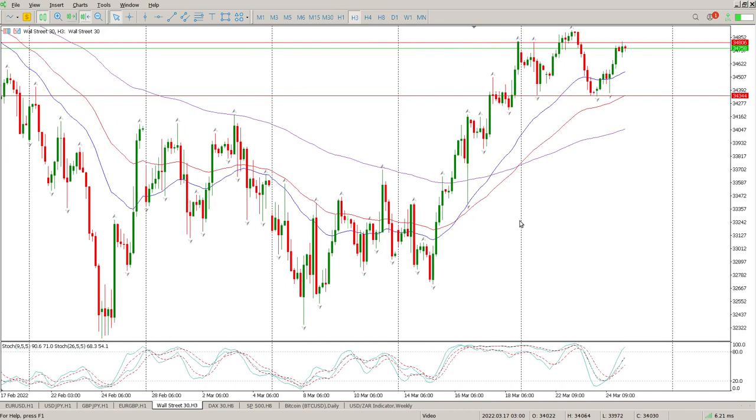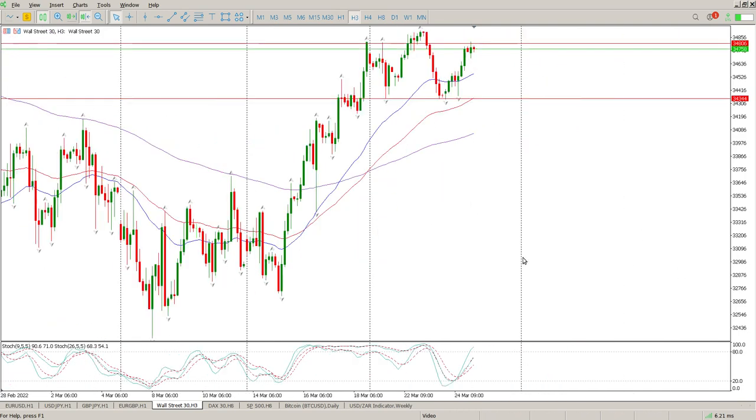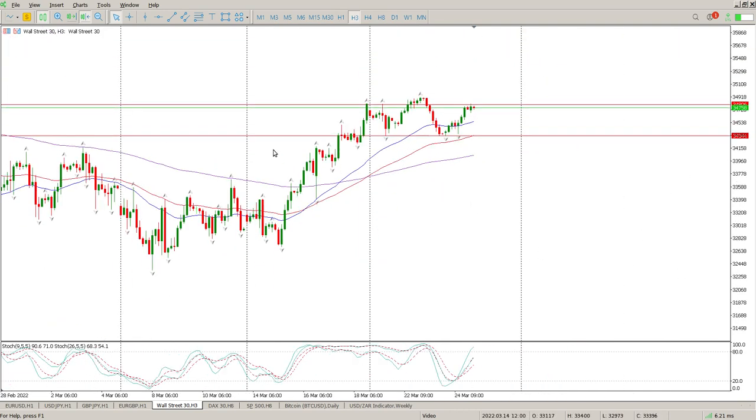Moving to the three-hour, you can see the week has basically been a big range — big up and big down. The probability of this ranging today is fairly high because we're waiting for some catalyst and we don't have that catalyst. Pay attention to the moving averages — we are finding support on them, so it all depends where we finish today.